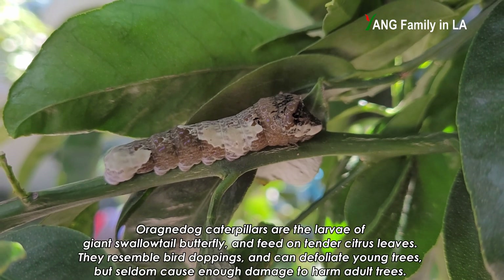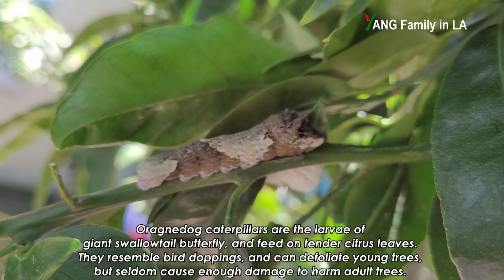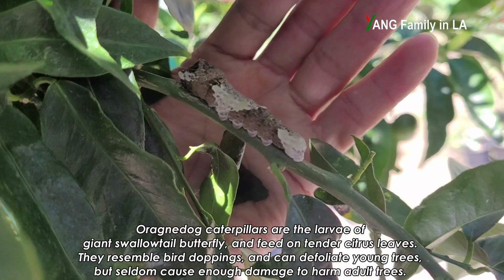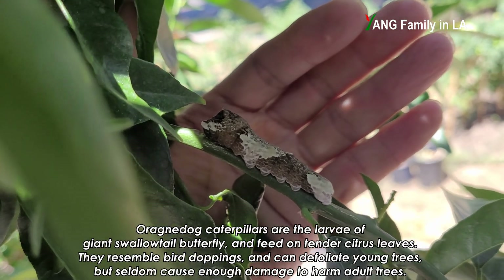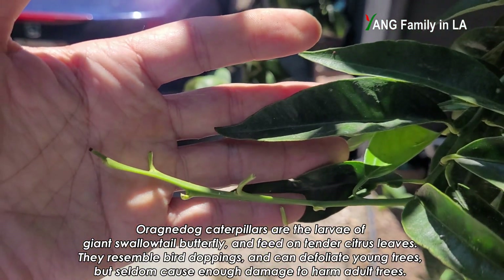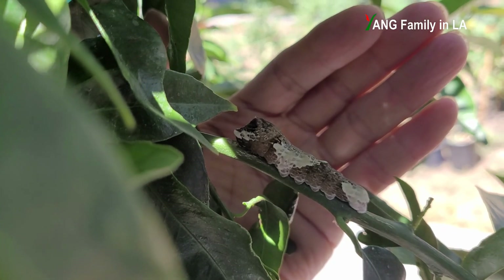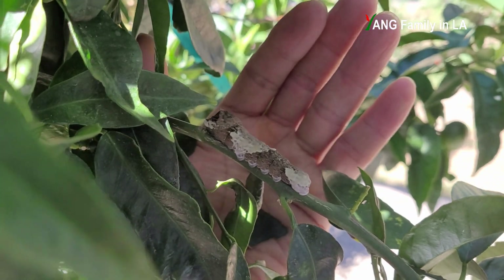I mentioned it's really big. I checked online whether it is harmful or not to a citrus tree. Based on the website, they said this kind of caterpillar is usually not harmful to a citrus tree unless it is young. That's kind of true — if you check out the tip of this young branch, you can see all the young leaves are gone. I think this bad guy did this. He ate the young leaves, but it's kind of harmful to the older leaves too.